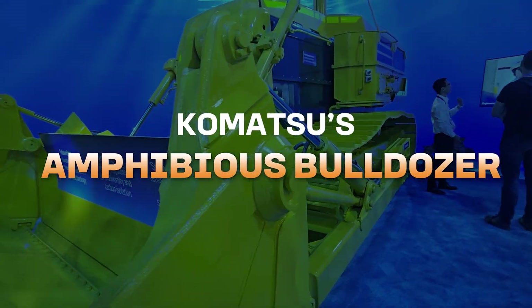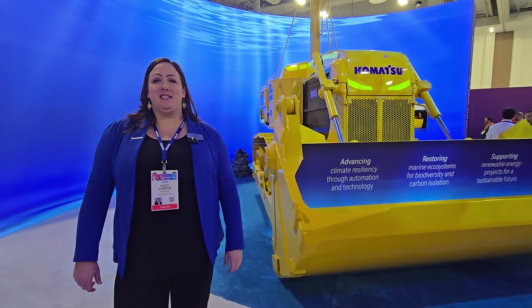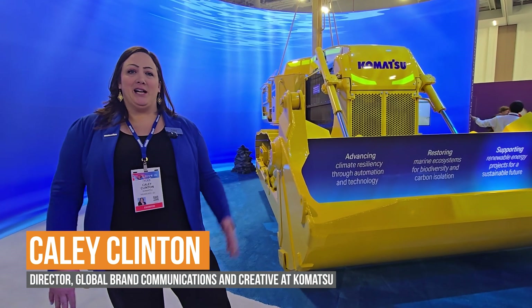Hi, I'm Kaylee Clinton. I'm Global Director of Brand Communications here at Komatsu. Welcome to CES. This is Komatsu's first time exhibiting at the show, and we're very excited to be here in West Hall with other big OEMs.